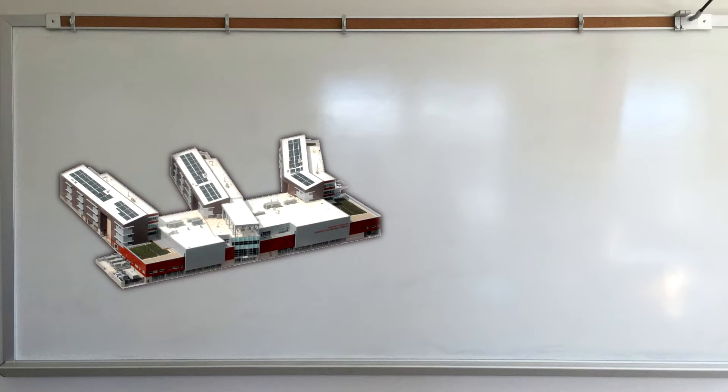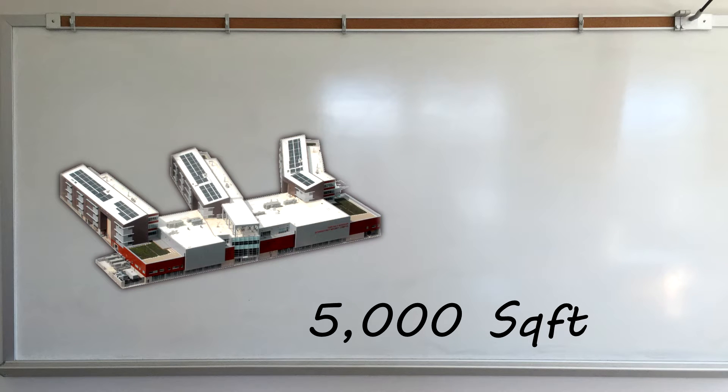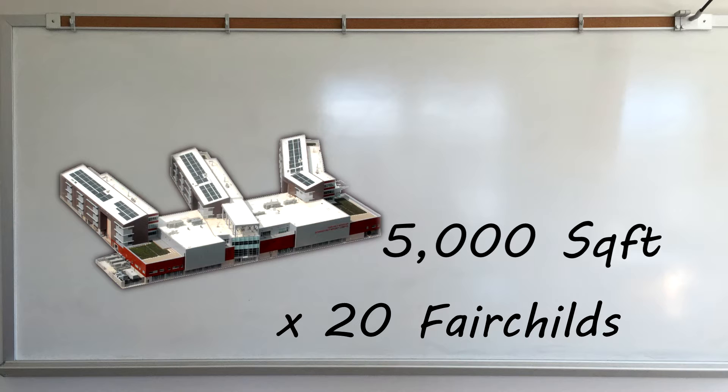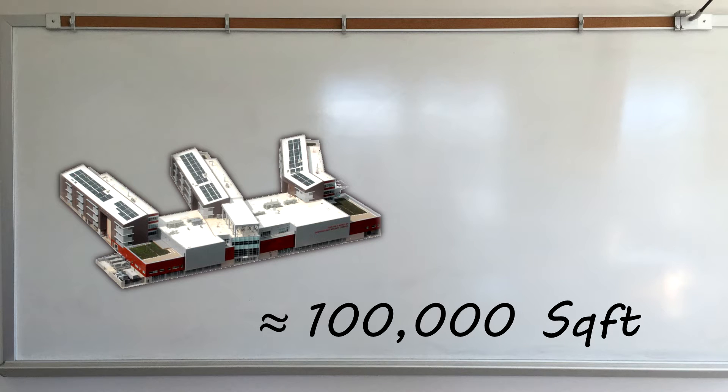Let's assume that our school, Fairchild Wheeler, is around 5,000 square feet. And let's say that we can fit around 20 Fairchild Wheelers on the surface of Venice Beach. This will bring us to the assumption that Venice Beach is roughly 100,000 square feet.